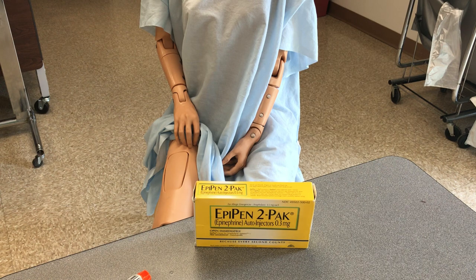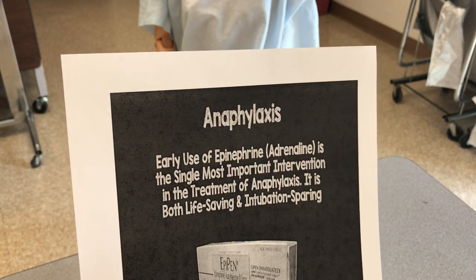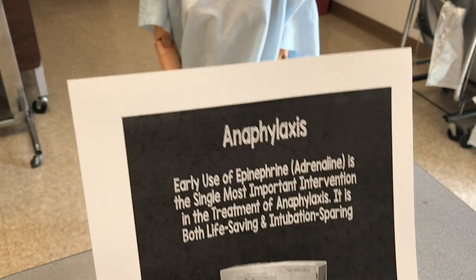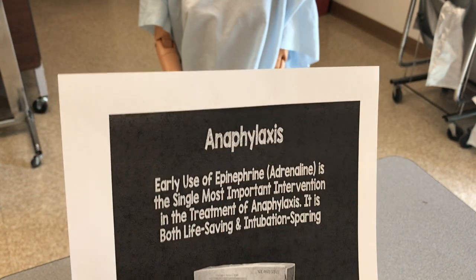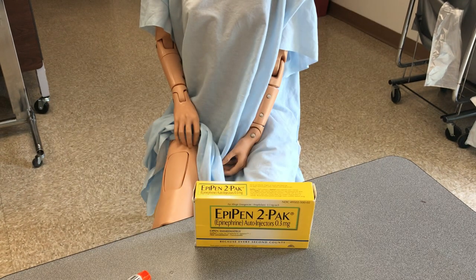So that is the most serious thing, and that is going to be the question of the day: What is the allergic reaction where it's an emergency situation that you're going to need an EpiPen? The answer would be anaphylaxis.